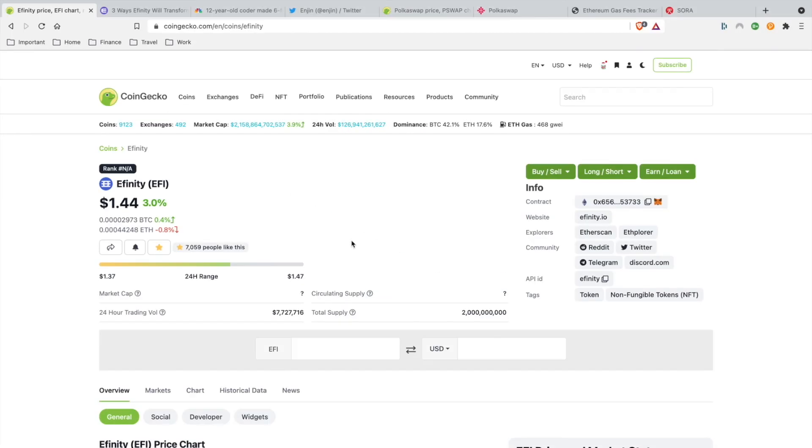Welcome back to LCSTV Plus. Today I want to talk about my top two Polkadot projects that have 100x potential within the next six months. These two projects are NFT-based slash DeFi.